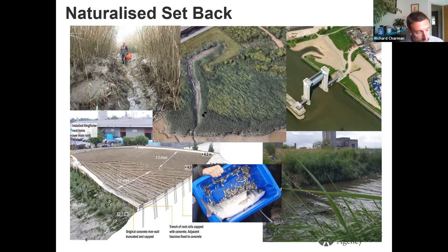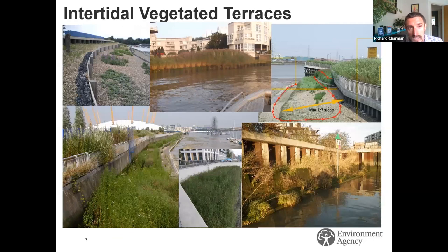Naturalized setback has the greatest benefits for ecology, as our sampling shows. However, if there is no space for that, we shouldn't give up. That brings us to intertidal vegetated terraces, which are a more compact version that includes more engineering — possibly sheet steel piles or timber. The different examples on screen include some in the upper estuary at Wandsworth, which is in a more freshwater environment, and the Greenwich terraces again in the top right — the ones from the front slide.